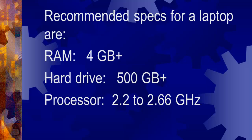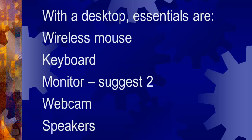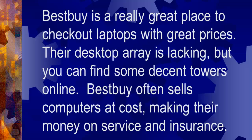These are specs as of June 2014. With a desktop, essentials are a wireless mouse, a keyboard, a monitor, a webcam, and speakers.